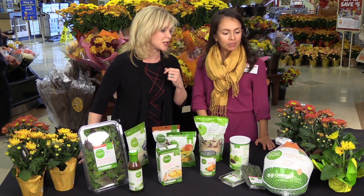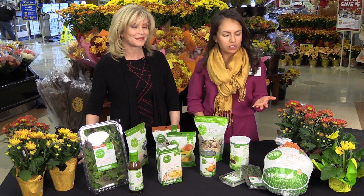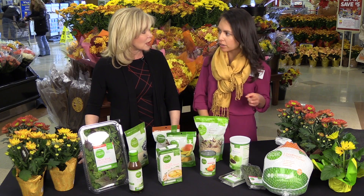I see this turkey has the word natural on it — tell me what that means. You might notice on our Simple Truth products the word natural, particularly on our poultry, our meat products, and on the eggs. What that means is that they've never been treated with antibiotics or hormones, and they're vegetarian fed.